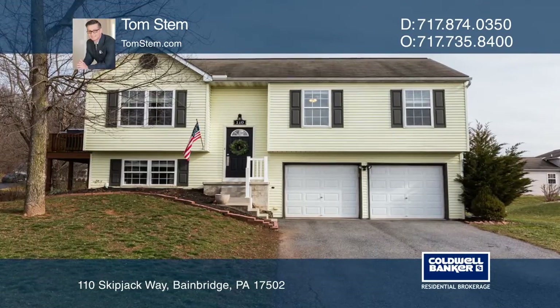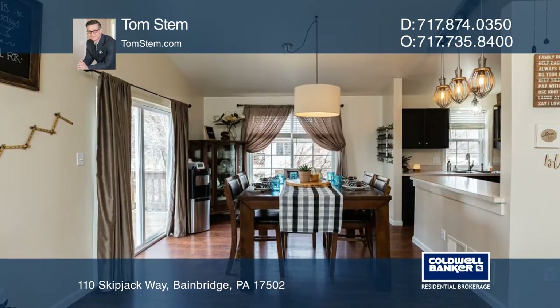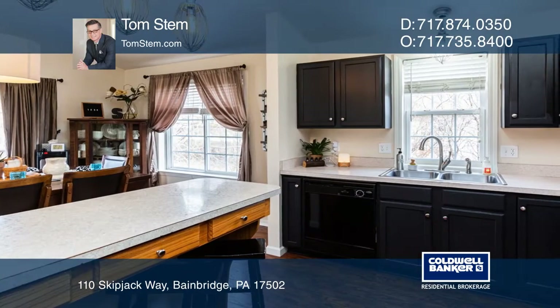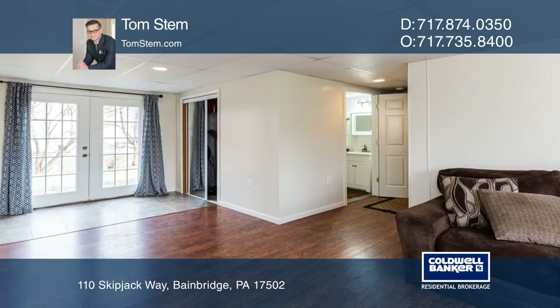Welcome to this lovely three-bedroom, one-and-a-half bath, bi-level home situated on a large lot in the Elizabethtown School District. This home is located in the desirable Commodore's Landing Subdivision, featuring hardwood floors throughout and a new electric heat pump with recently installed central air conditioning.